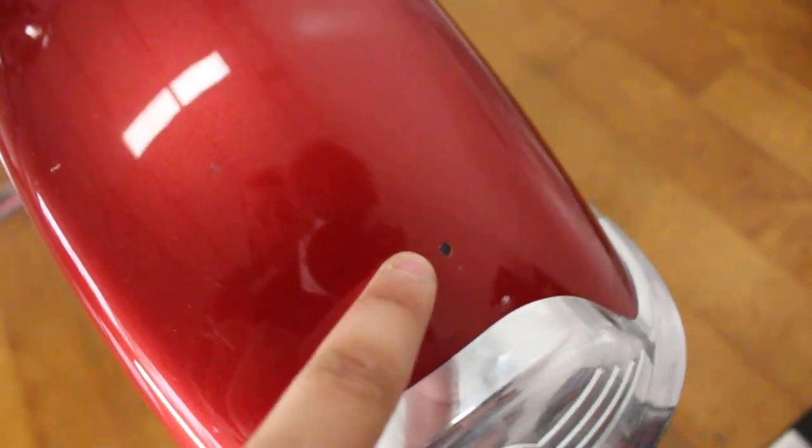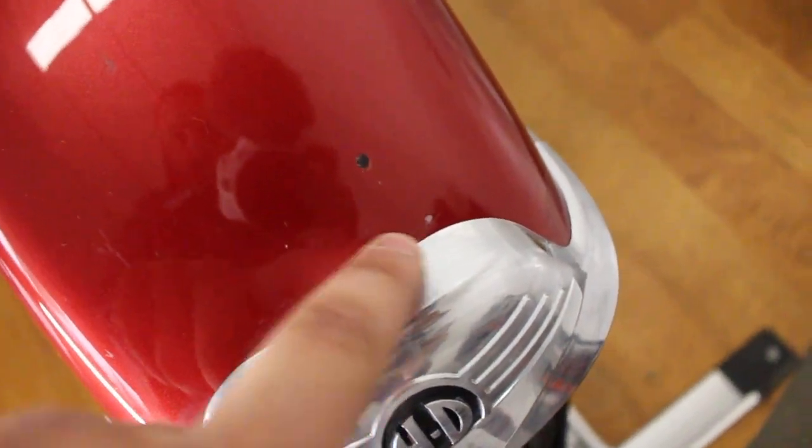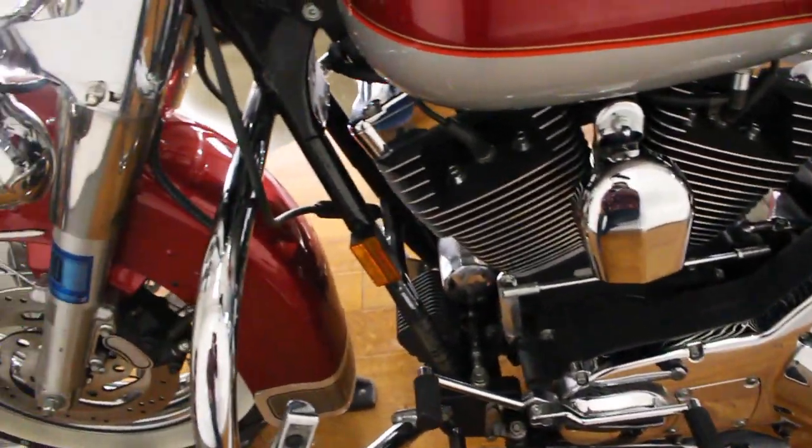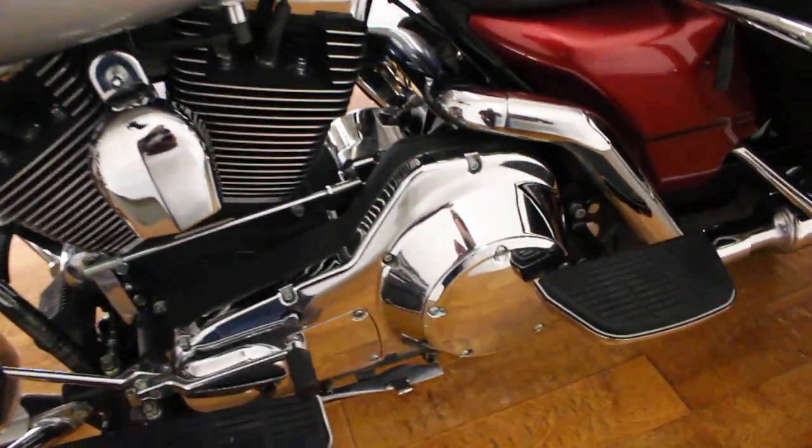Now one thing to notice — a chip right there, scratch right there, scratch right there. Nice tall windshield. This side's in really good shape, it's got the battery tender. One thing you'll note is that it's not super faded along here, which is nice. Bags are in good shape — they're like a nice hard bag so they won't sag.